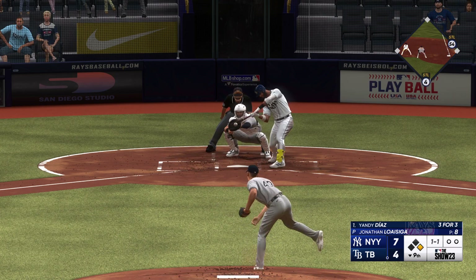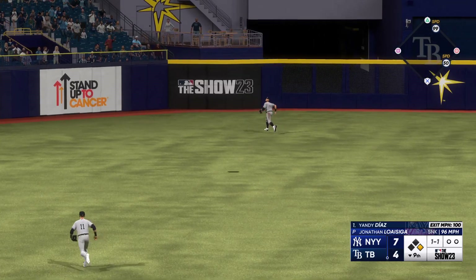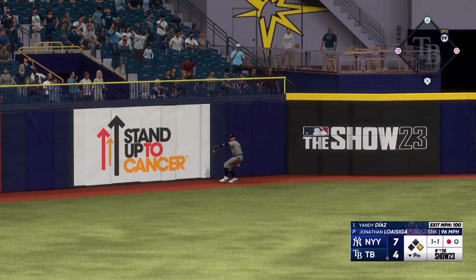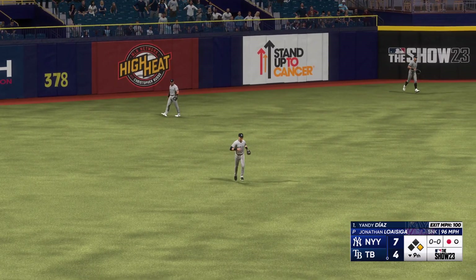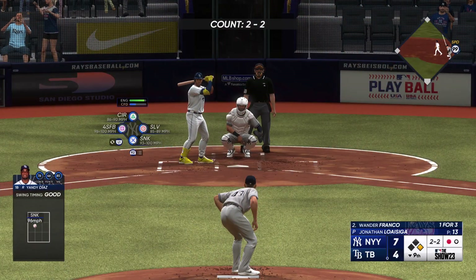The 1-1 — swings and blasts one deep to left center, Judge ranging back, back some more to the warning track, makes the catch. His defense is better than a lot of people think — he's a big guy but very athletic, moves well.